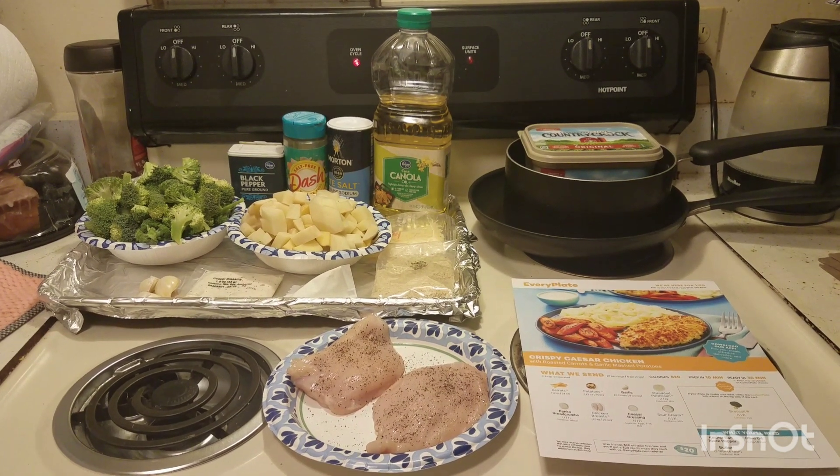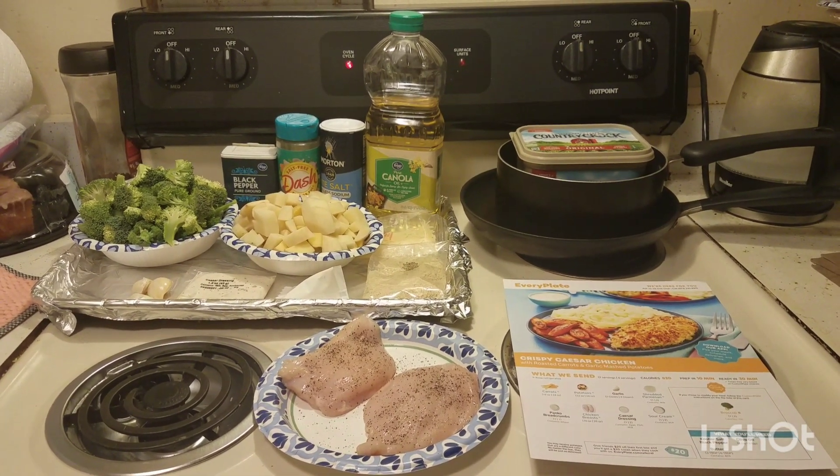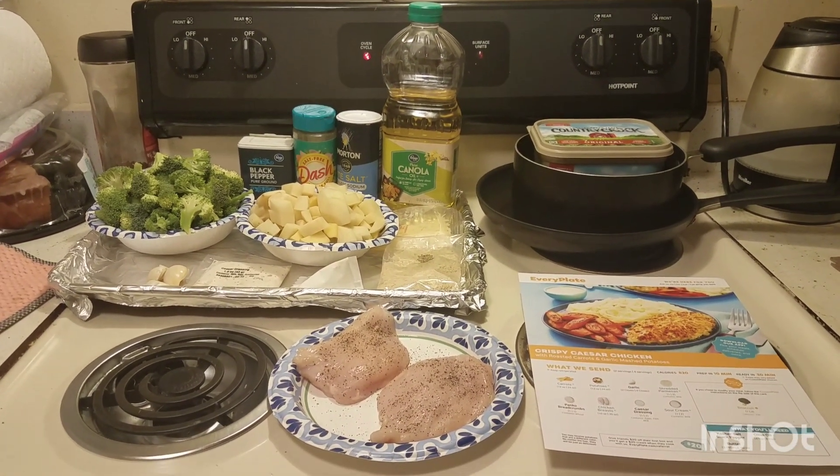Hi everyone and welcome to my channel. My name is Teresa Ellen Arianis — TEA — and this is Tea Time Adventures on YouTube. It's hashtag what's for dinner, hashtag EveryPlate.